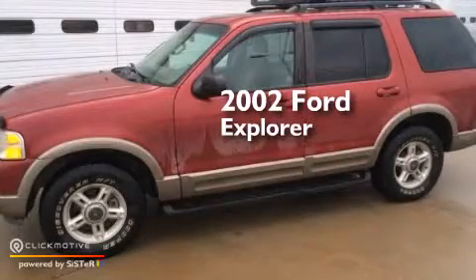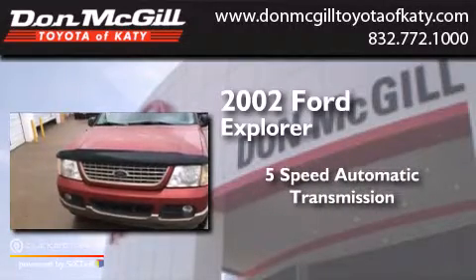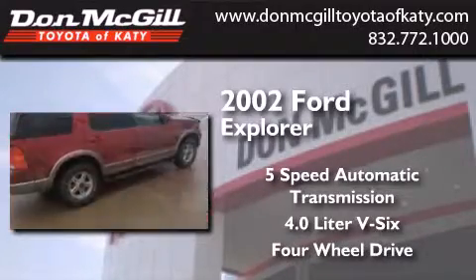This is a 2002 Ford Explorer. This SUV has a 5-speed automatic transmission, a 4.0-liter V6, and the added safety and control of 4-wheel drive.